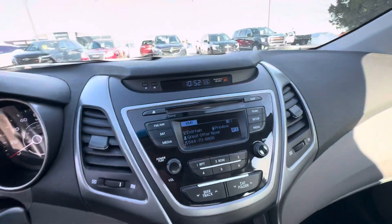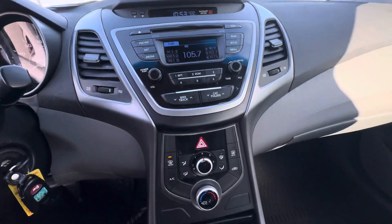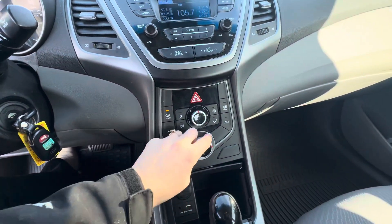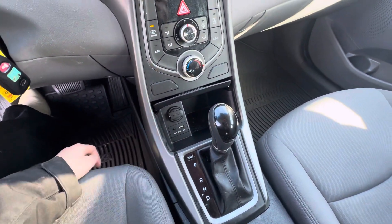Over here you have your XM radio, you have a CD player, FM and AM radio also. You do have your heat and AC controls right down here. You have your shifter, aux, and USB port.